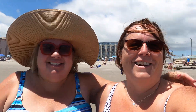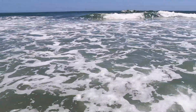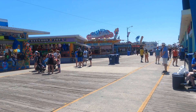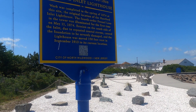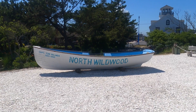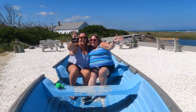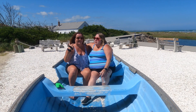East coast, baby! It's not as cold as the west coast. Emma and I are going to Hereford Inlet Lighthouse — a lighthouse that was completed in the spring of 1874. North Wildwood. This is Emma and I — we're in North Wildwood and we've known each other since the 90s.